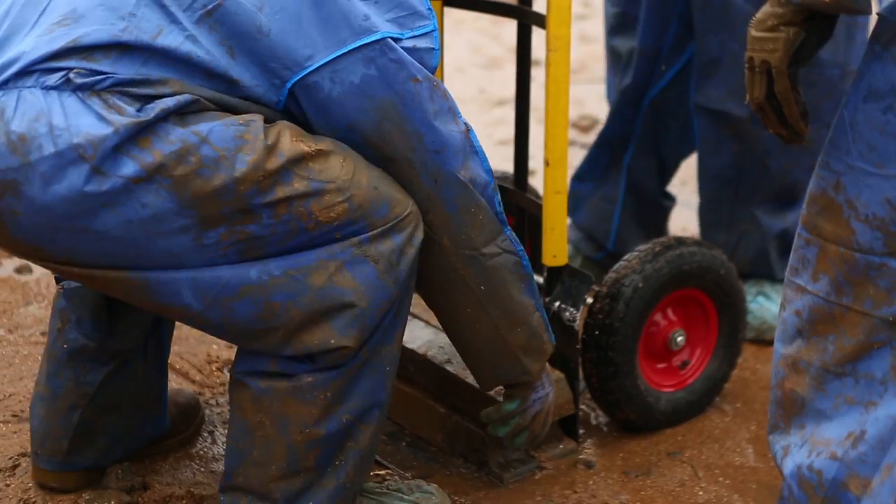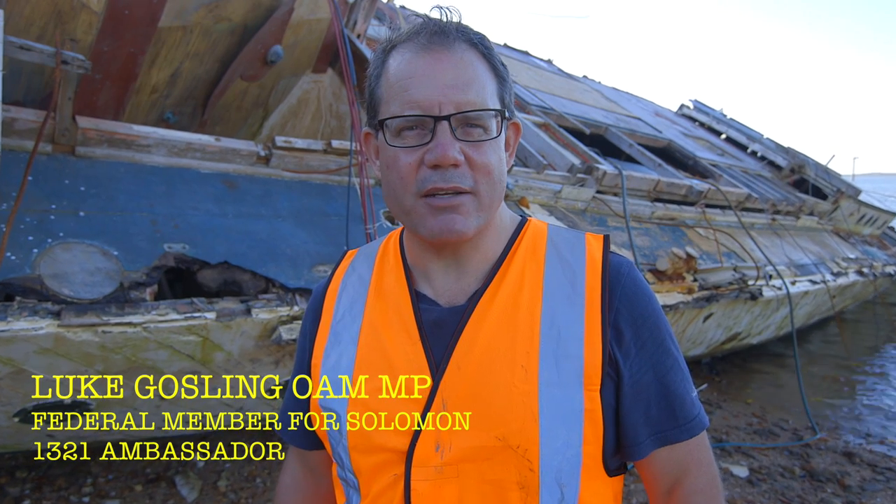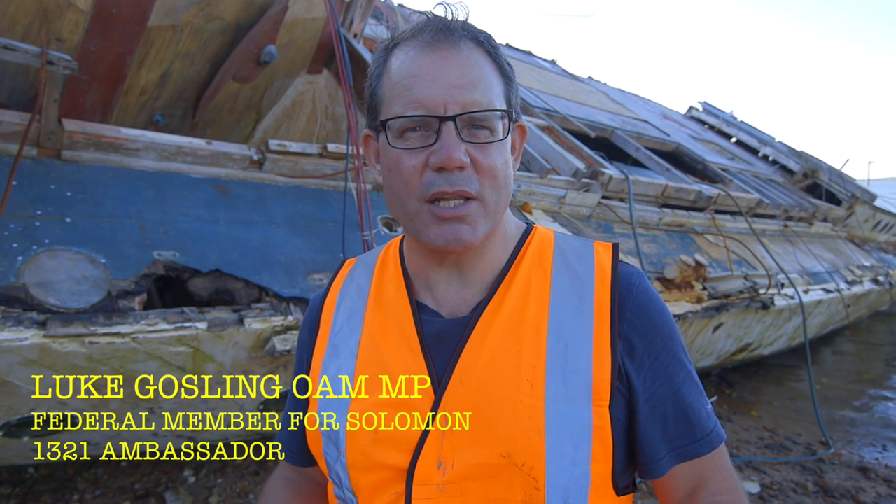1321 is the last of the Royal Australian Navy's World War II Coast Watchers. She is an extremely important part of Australia's maritime and military history, and she can be saved — but we're going to need your help.